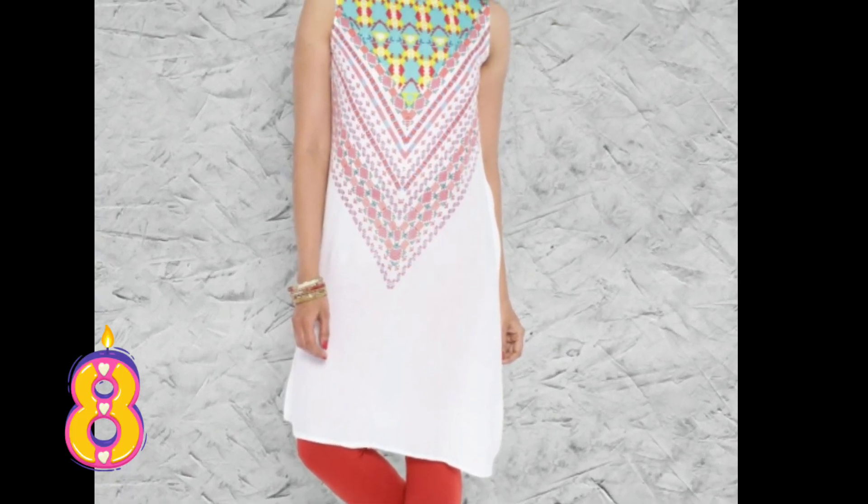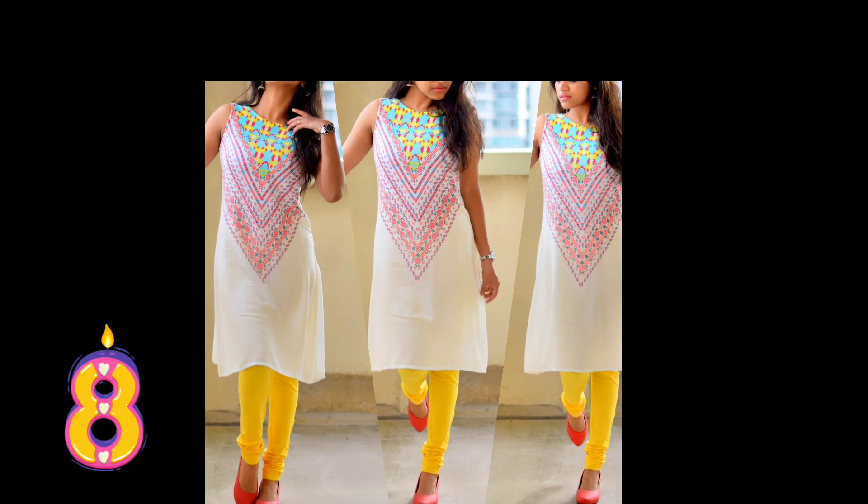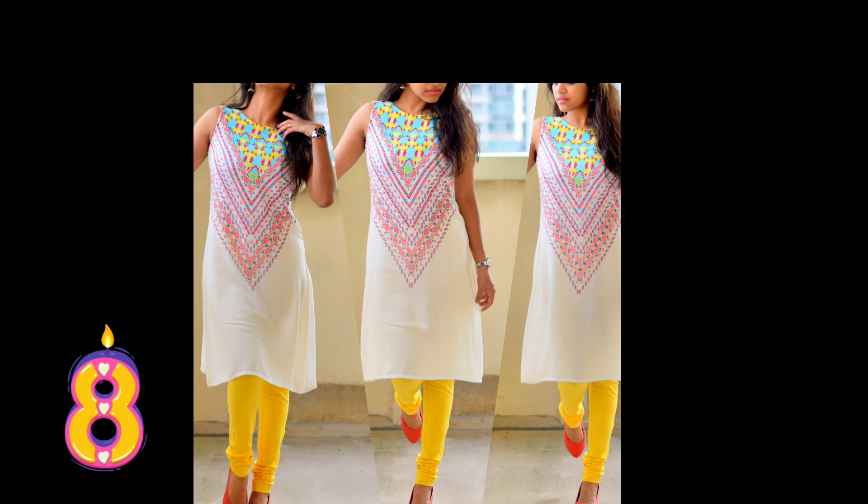A white and red printed kurta — this is made of 100% rayon. It has a boat neck and is sleeveless. It gives a sassy look with yellow leggings.